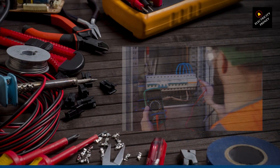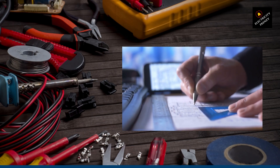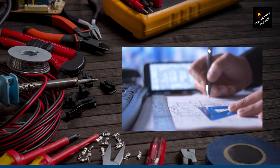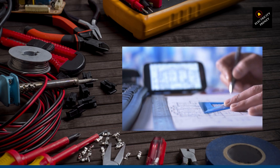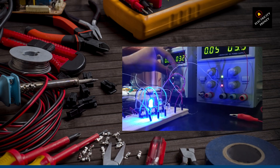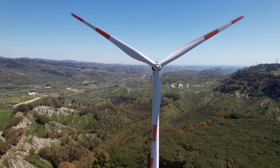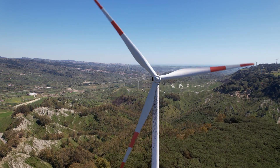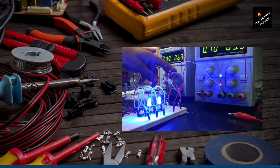Now let's get to the exciting part: solving the low voltage problem. Along with the previously mentioned solutions, there's another effective option — using a voltage stabilizer. These nifty devices, also known as voltage regulators, help regulate and stabilize the voltage supplied to your home, even during pesky fluctuations in the power supply. To implement this solution, it's best to consult with a licensed electrician. Together, you'll assess your electrical system and recommend an appropriate voltage stabilizer. I've seen firsthand how these devices work wonders, and I'll ensure it's properly installed and seamlessly integrated into your electrical panel.